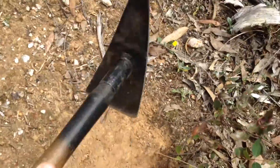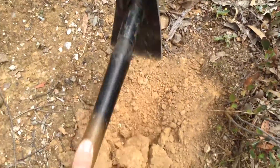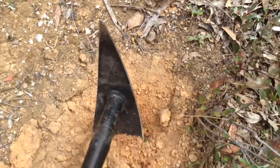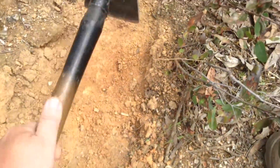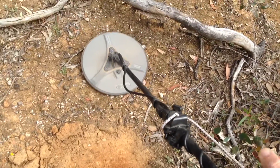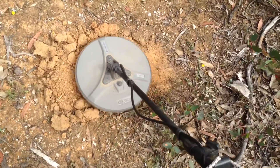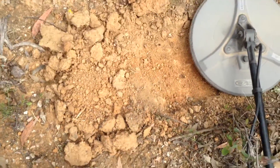Sounds pretty shallow. If we can get past this dirt and it's still in there, there's a good chance it's going to be gold. Ground balance — it's already out. So it's a 50-50 chance of being gold or rubbish.